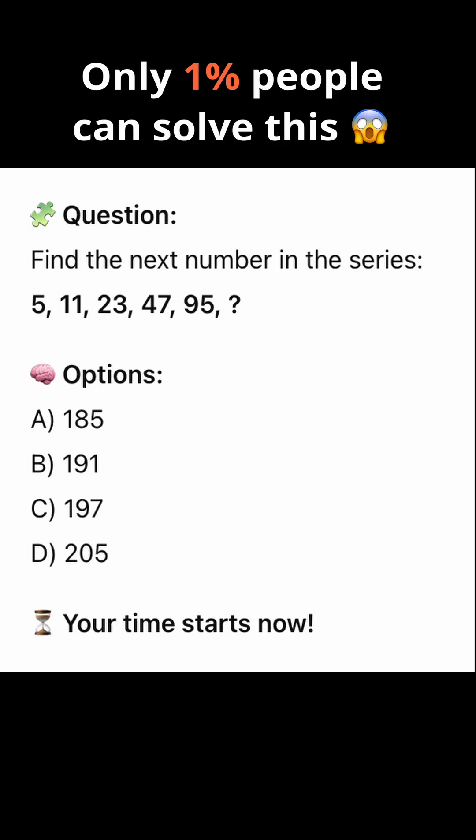Find the next number in the series: 5, 11, 23, 47, 95.